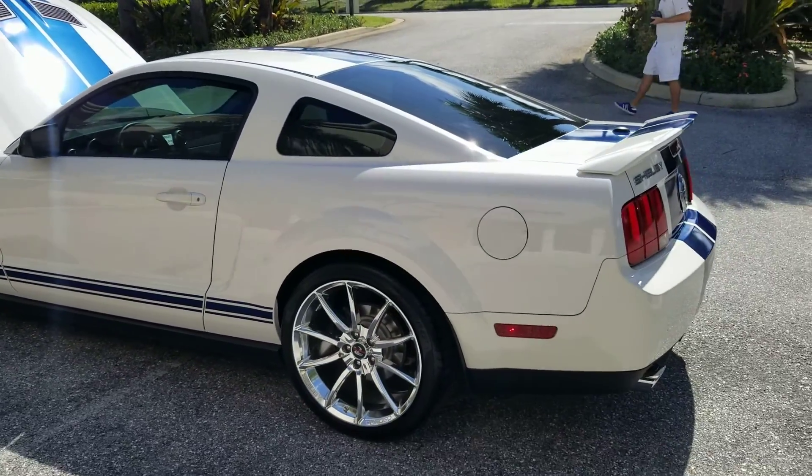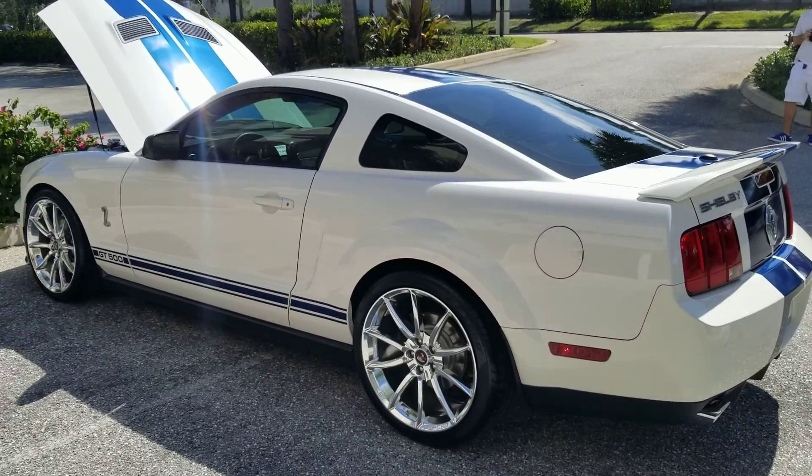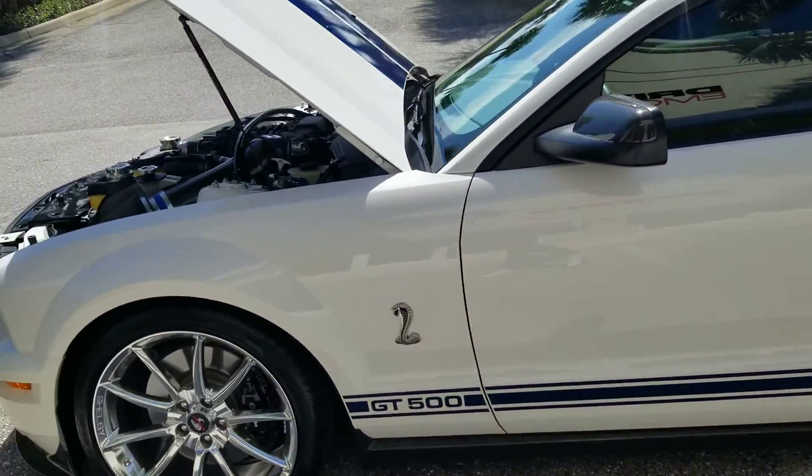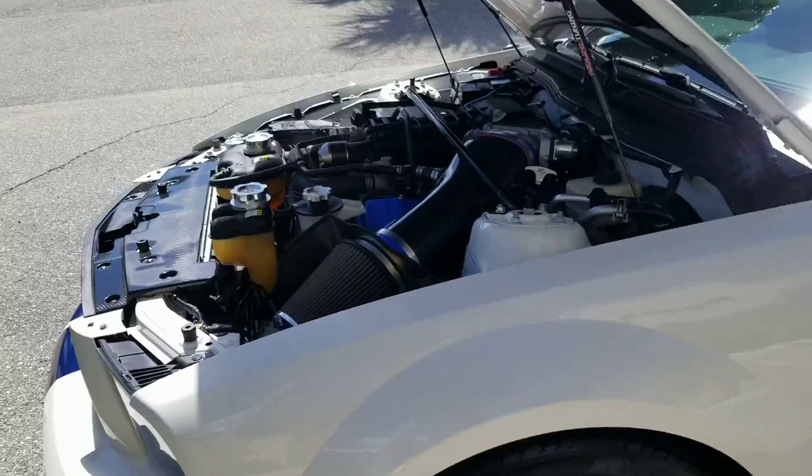If you're looking for a Shelby GT500, I don't care where you've seen one, you're not going to find one nicer than this one. I'm going to show you the engine compartment because there's a lot of stuff done in this car. It's got over 600 horse.